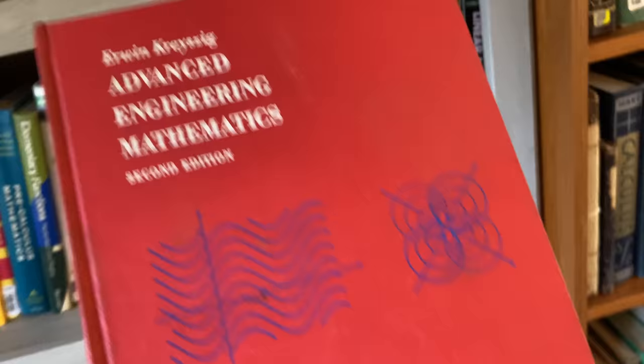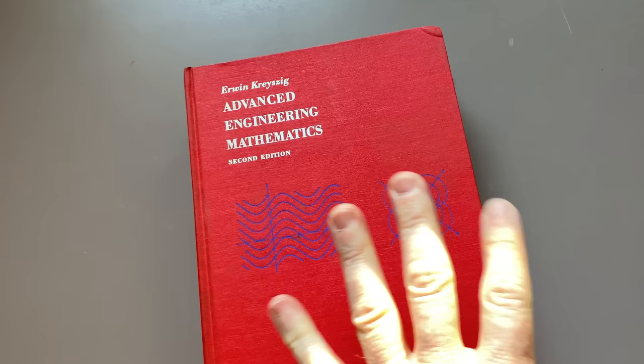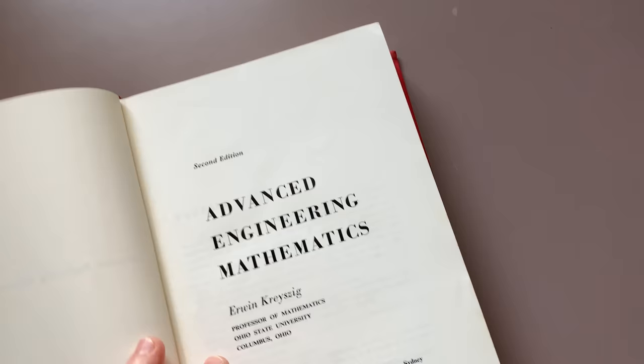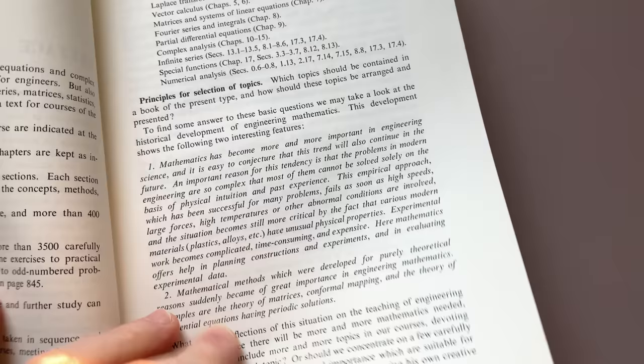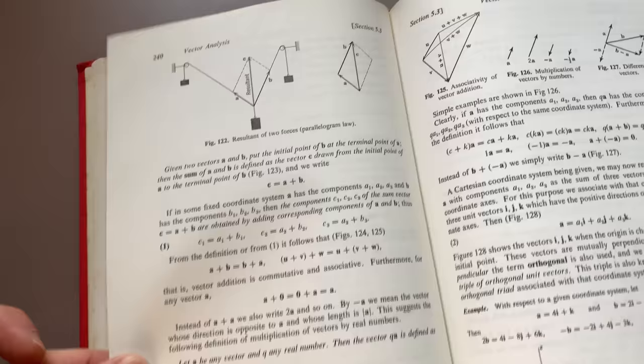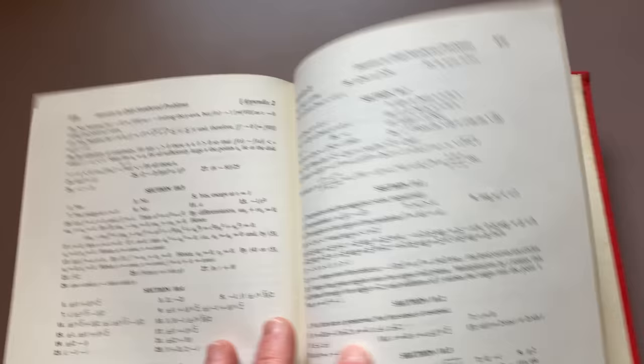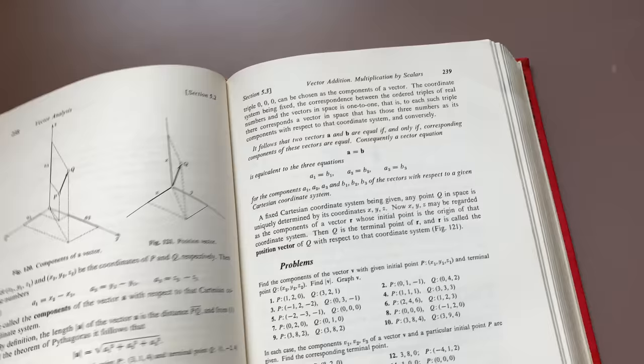Here's a really interesting book — you're going to like this. Advanced Engineering Mathematics, second edition, by Erwin Kreyszig. This is a great book — good for anybody, really. Whether you're a physics major, a math major, or just a math enthusiast, this one is really awesome. It's got a really clean layout, some pictures and diagrams, nice exercises, statistical tables in the back, and it looks like it has answers to odd-numbered problems as well. Great book.